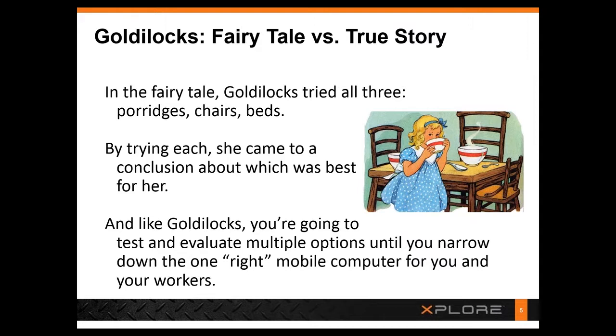We used the Goldilocks analogy because it's a very interesting way to talk about what's going on in the mobile device space. Just like Goldilocks tried all three things in the bear's cabin — the porridges, the chairs, and the beds — we see a lot of customers trying to decide between three different sizes of mobile devices: handhelds, tablets, and notebooks. Goldilocks tried all three choices, very much living in the moment, trying to pick the right device for her.